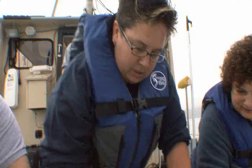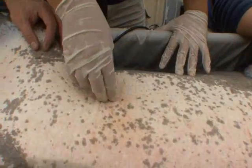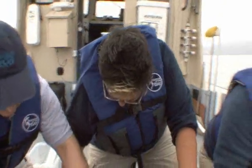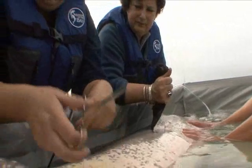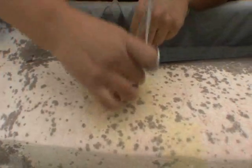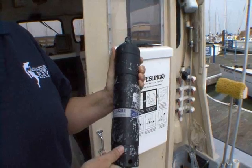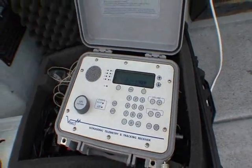This is a V13 acoustic transmitter, and it will send out a coded signal. For the rest of its battery life, it will send out this signal every 15 to 90 seconds, and if it's within range of a monitor — within about 400 meters — that monitor will pick up that signal.